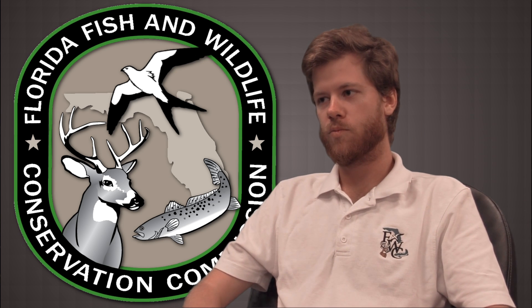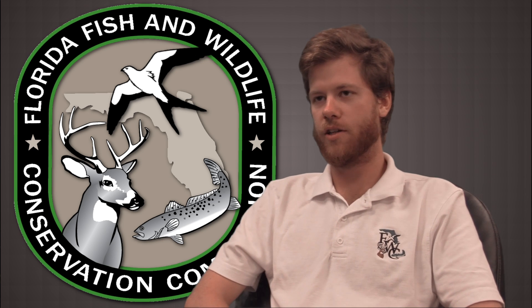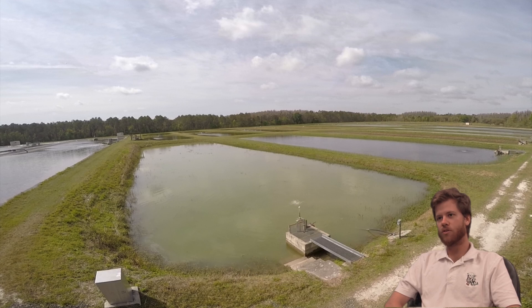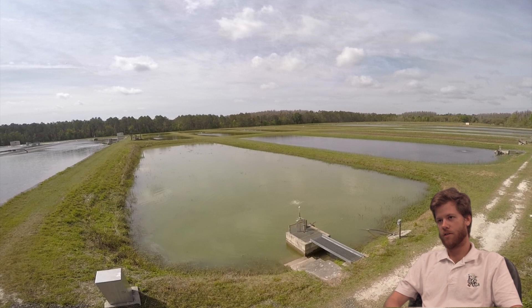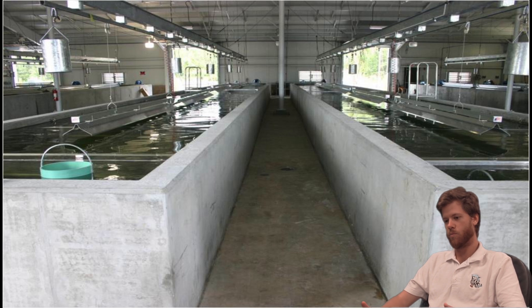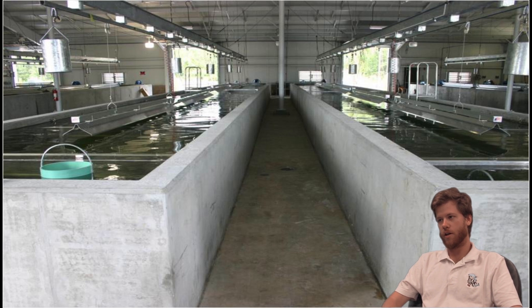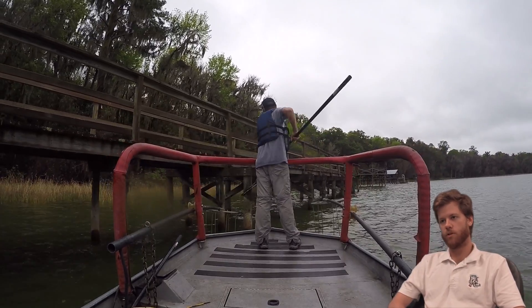We're looking at the performance of two different hatchery raising techniques of largemouth bass. We raised one group in ponds on live feed and another group in raceways on pellets, and we stocked them into eight lakes — the same numbers of each fish in eight lakes. We did that in 2015.